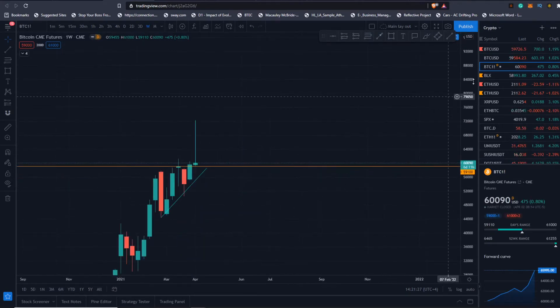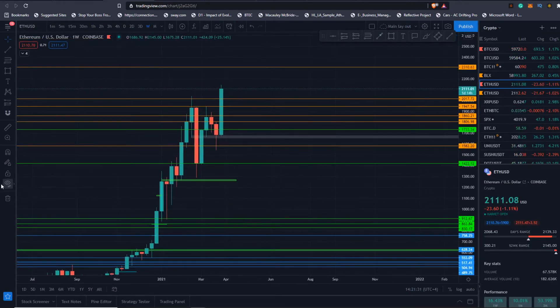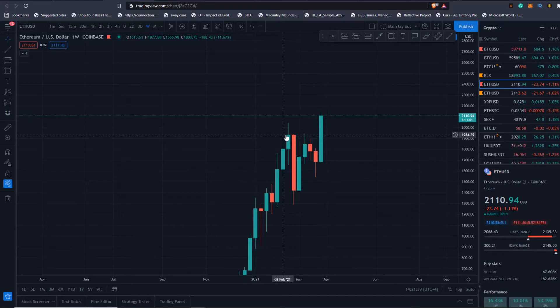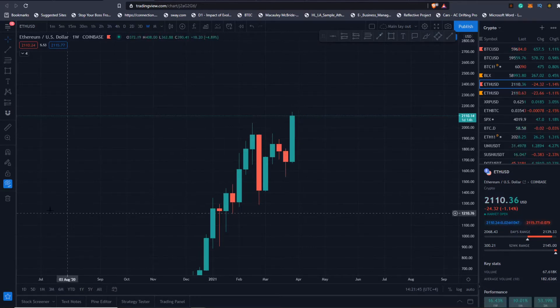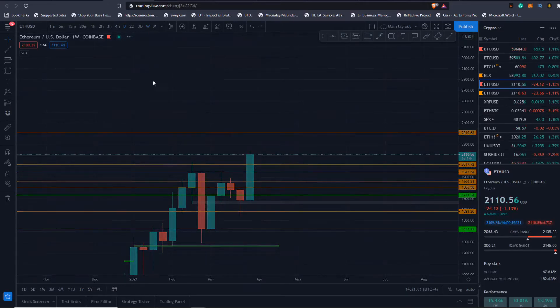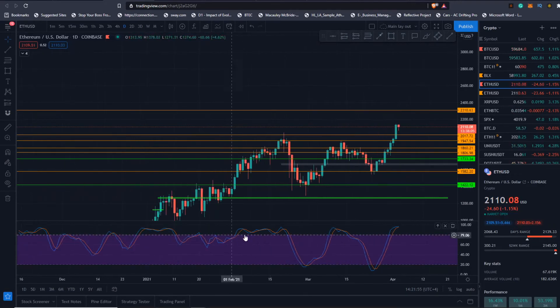Let's go have a look at Ethereum. On the weekly, removing all drawings — very bullish candle here. It looks pretty likely to close above $1,934 this week. If that happens I'm bullish, but if we do close below that there might be some issues — though it's not looking like that's what's happening here.